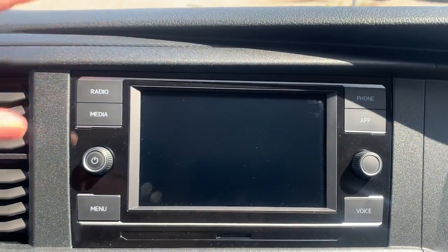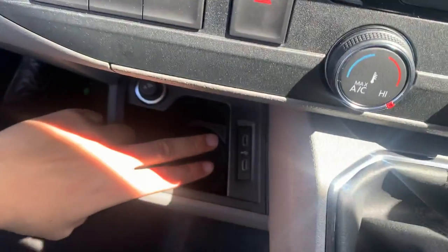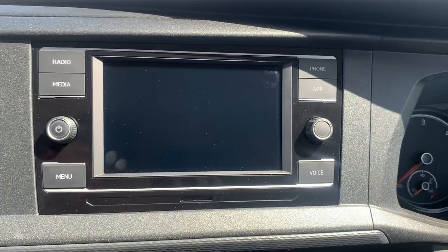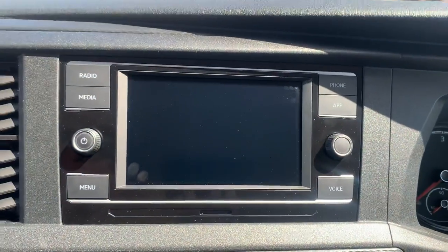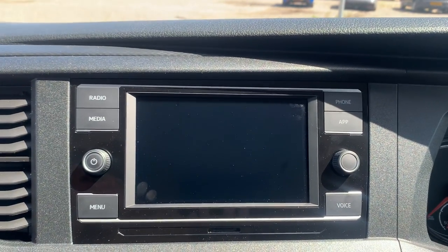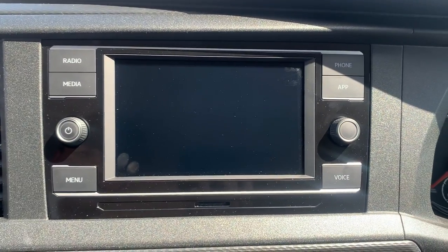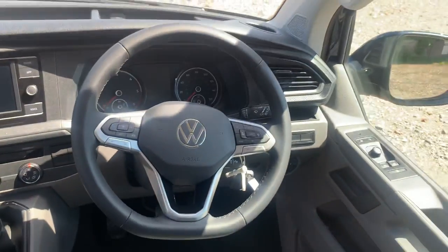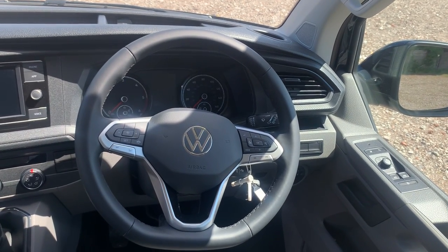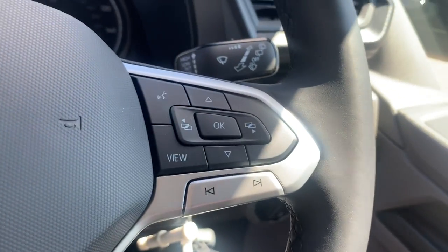The entertainment system features full DAB and FM radio functions. For media connectivity you have two USB ports as well as Bluetooth connectivity. You also have the App Connect function so you can make use of Android Auto, Apple CarPlay, and Mirror Link features, allowing you to use your phone safely while driving for music or contacts. This vehicle also comes with the updated three-spoke flat-bottom leather multi-function steering wheel, with cruise control on the left and media and headlight controls on the right.